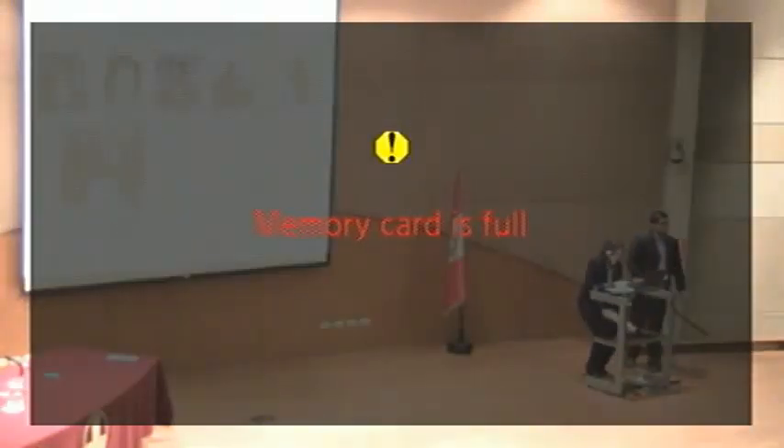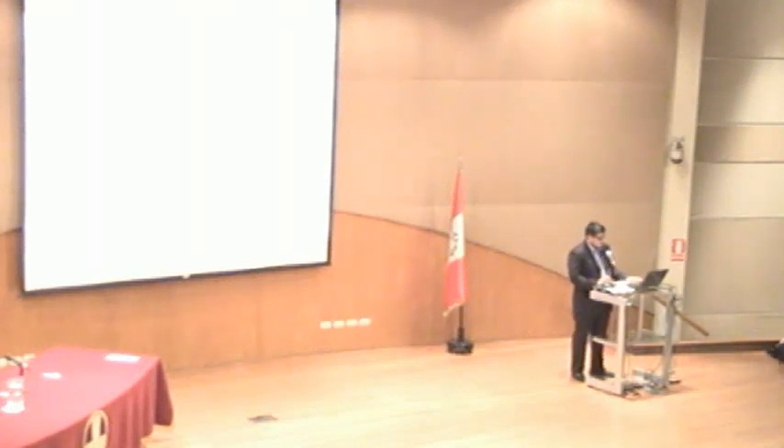We have time for one question. Our last presentation is by Annie LeBlanc. She's going to present about the experience with shared decision-making for depression medications.